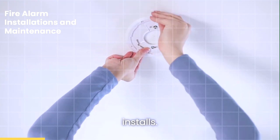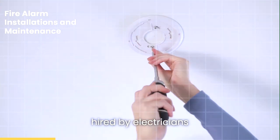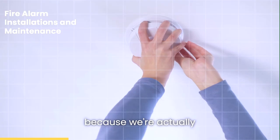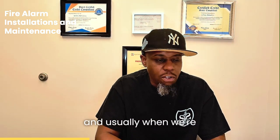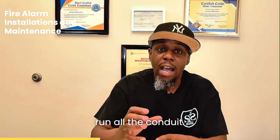We do a lot of the installs, either by ourselves or we would be hired by electricians where we provide smarts and parts. It's still installation because we're actually installing the devices like the smoke detectors, the pull stations, and the end modules. We're wiring those devices up. When we're working with electricians, they would run all the wiring and run all the conduit.